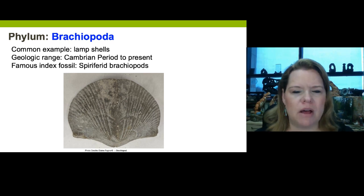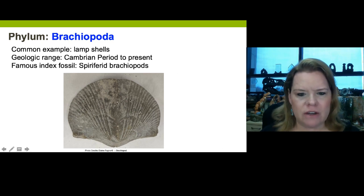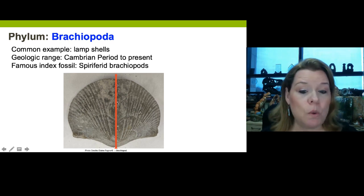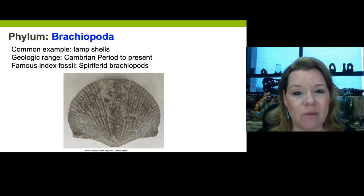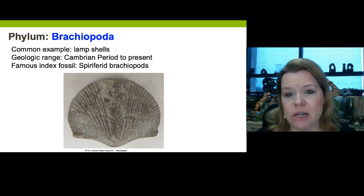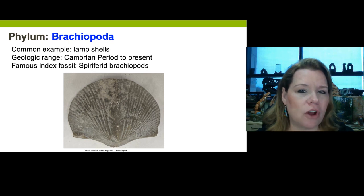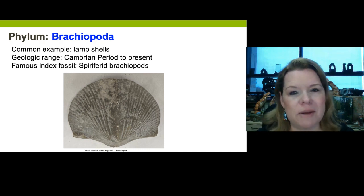Brachiopoda. Notice that if I divided this shell directly in half, it would have two mirror sides — that's one way we differentiate a brachiopod from something like a bivalve or pelecypod from phylum Mollusca. The common names for brachiopods are lamp shells, because they kind of look like a lampshade. They started appearing in the fossil record from the Cambrian period — the very beginning of the Phanerozoic eon — all the way to modern day.